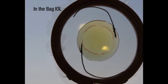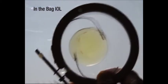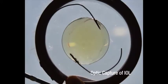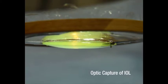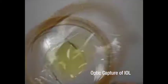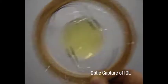Let's understand further with this capsular bag model. Here is an IOL snugly placed in the capsular bag — look at how it moves within the bag. On the other hand, the same IOL is placed in the bag and captured through the PCCC. See the difference?